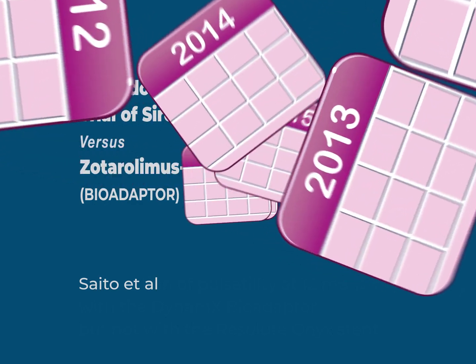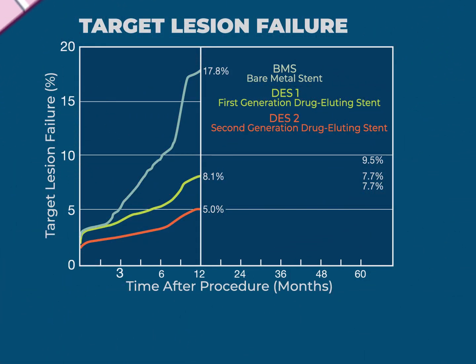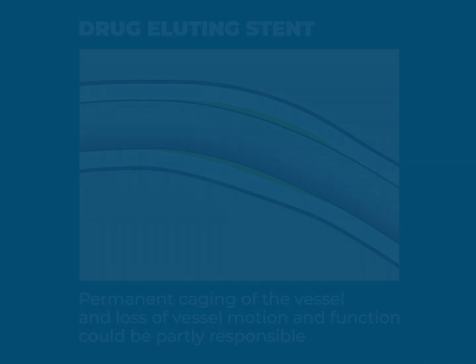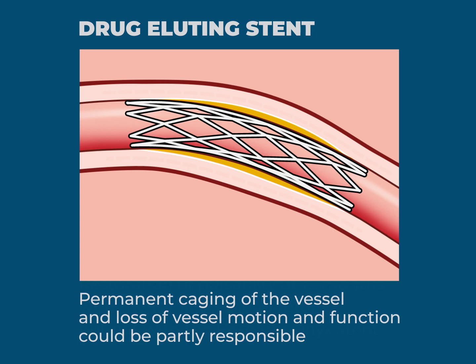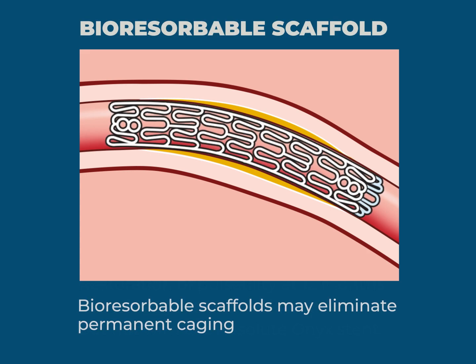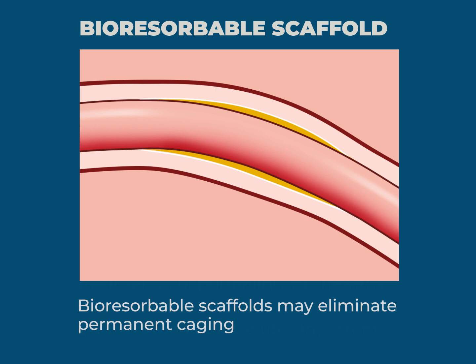Despite more than 20 years of innovation in design, materials and polymers of drug-eluting stents, persistent events continue to occur after the first year. Permanent caging of the vessel and loss of vessel motion and function could be partly responsible for these events. Bioresorbable scaffolds may eliminate permanent caging but have not yet provided convincing results in well-powered head-to-head randomized clinical trials versus drug-eluting stents.